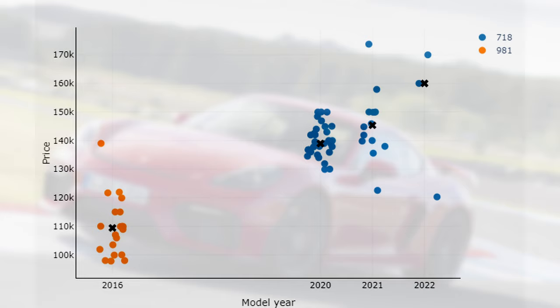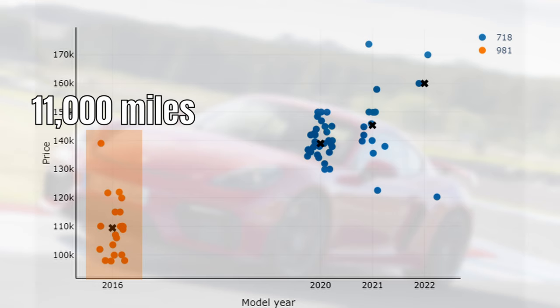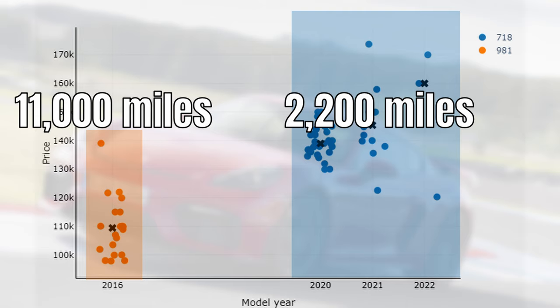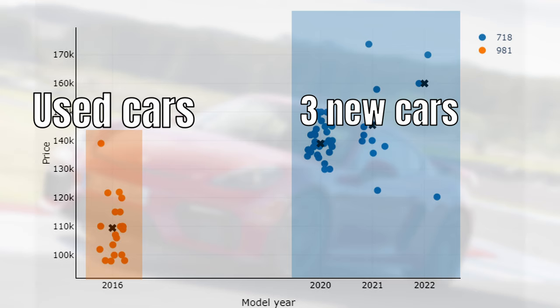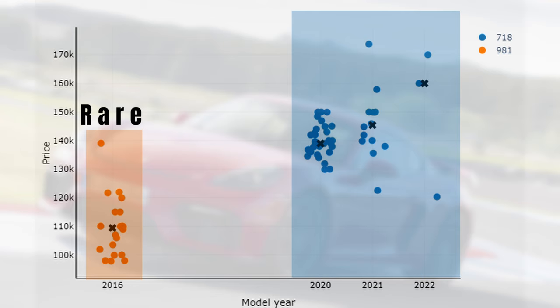We are comparing cars with a different age and different mileage. The 981s have a median mileage of 11,000 miles whereas this is 2,200 miles for the 718. Interestingly, both markets are very similar when it comes to supply type. The 981 market consists completely of used cars and there are only 3 new cars for sale in the 718 market. However, supply levels differ — especially 981s are rare as there are only 20 for sale while this is 54 for the 718.